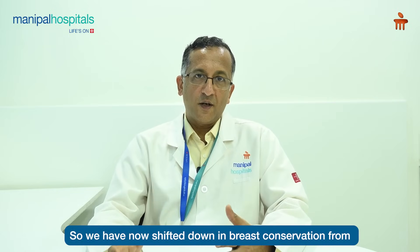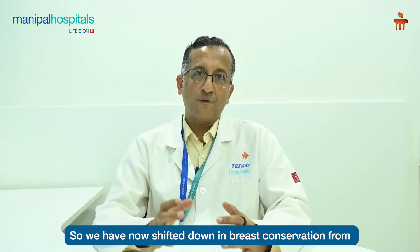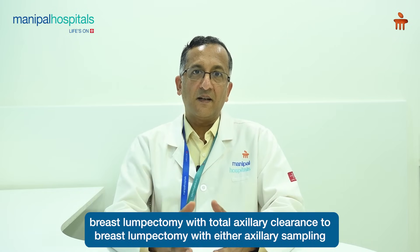We have now shifted from breast lumpectomy with total axillary clearance to breast lumpectomy with either axillary sampling or sentinel node biopsy.